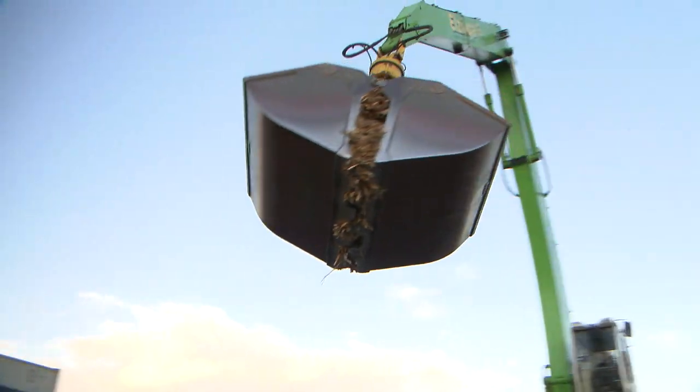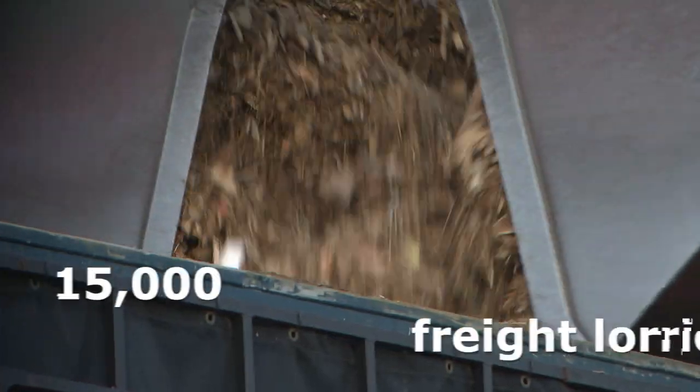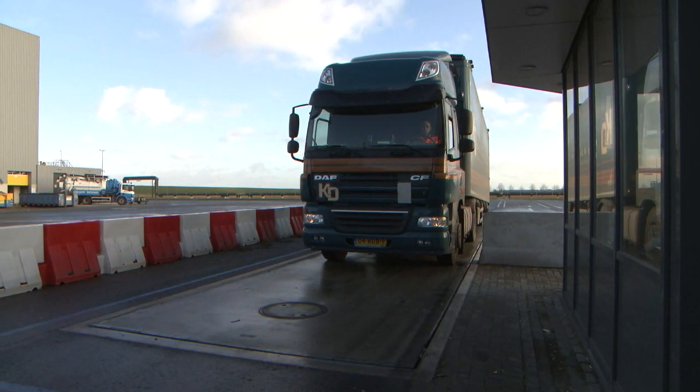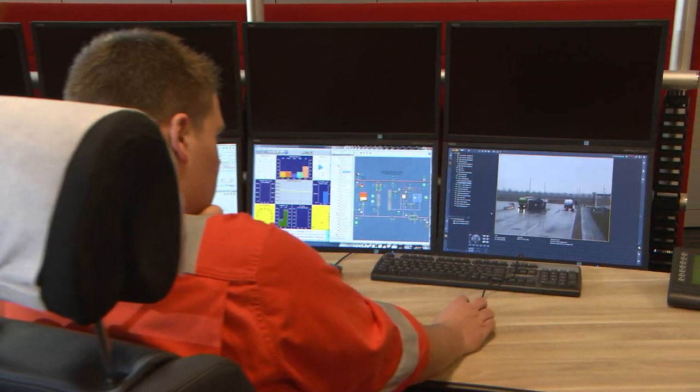We are talking about some 300,000 tonnes of wood chips annually, enough to fill 15,000 freight lorries. Each lorry must travel through a weigh station, where it is precisely weighed.